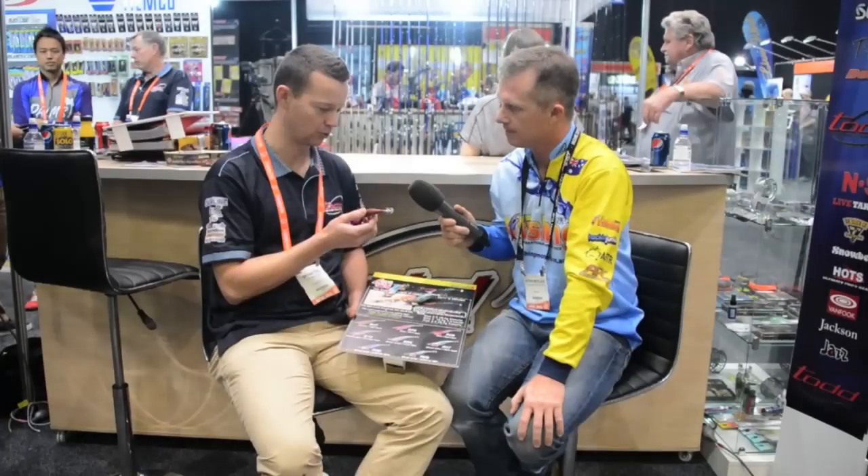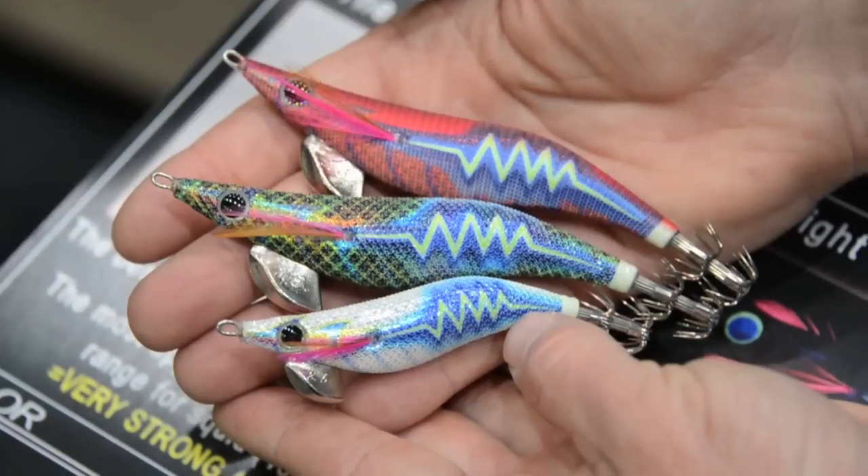Yeah, for sure. So the Yamashita Live Search and the 490 Glow has just come out. These incorporate a rattle system which is tuned so the squid can pick it up best. It also has a 490 Glow sticker — Yamashita did some research with a university in Japan and discovered that that's the best light for a squid's eye to detect.